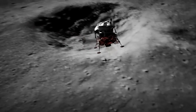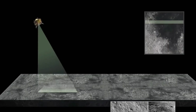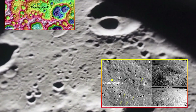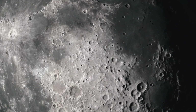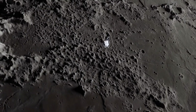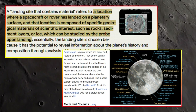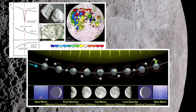The Pragyan rover, deployed by the Vikram lander, conducted on-site observations and captured images revealing unique geological features at the landing site. These images showed ejecta — material thrown out from another impact crater further away — indicating that the landing site contains material from various lunar regions, providing valuable insights into the moon's geological history and evolution.